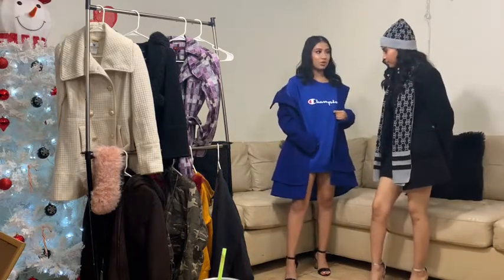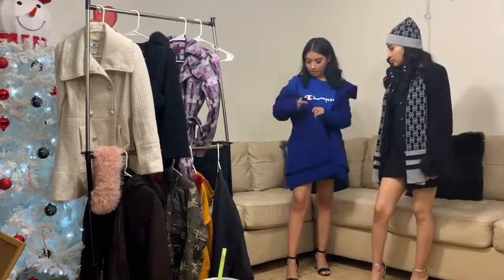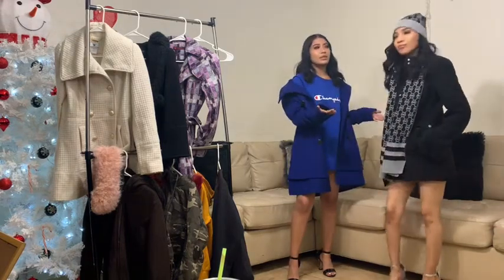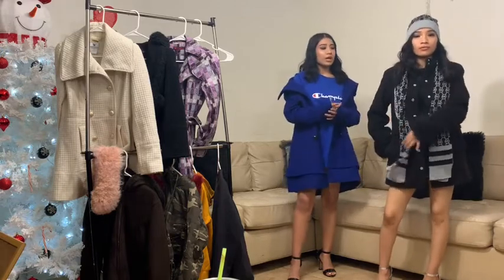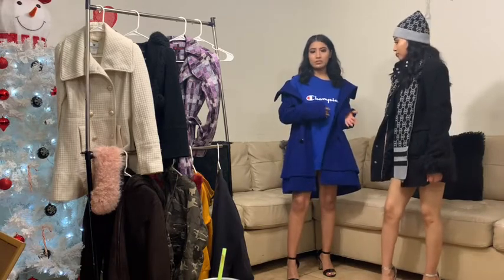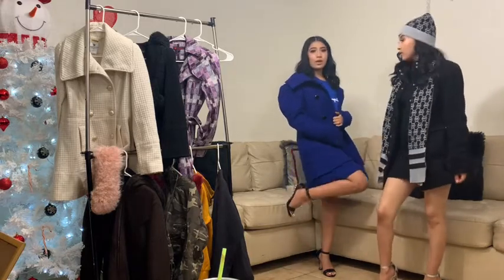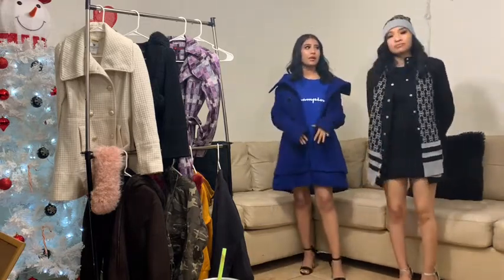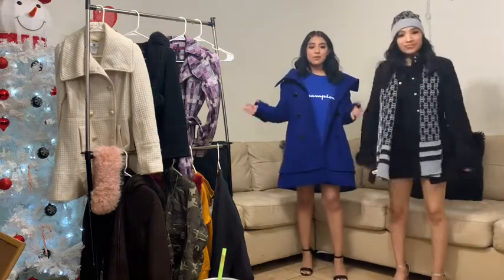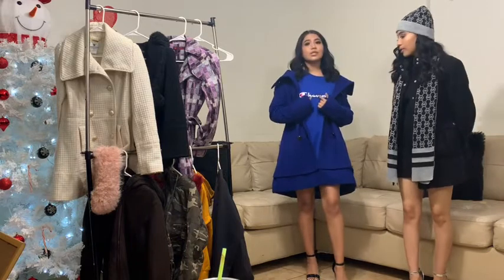This is a Champion sweatshirt in extra large so she can use it as a dress. We paired it up with a blue coat. If you're not really a classy or girly person, this would be good for you — it's street style, kind of not lazy but still put together, because you still have a coat and heels on. It's comfy but you can also pair it with Vans and bring out the white from the Champion lettering, which would look really cute.